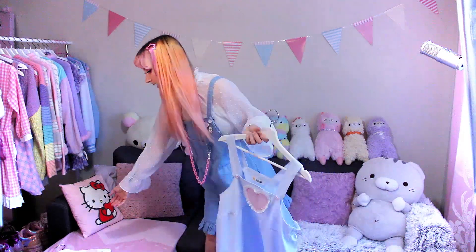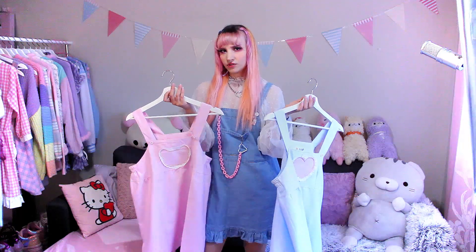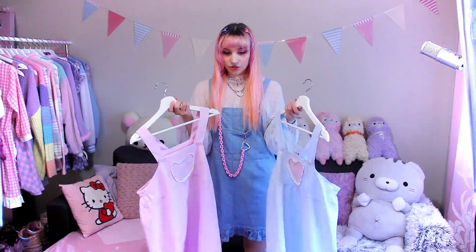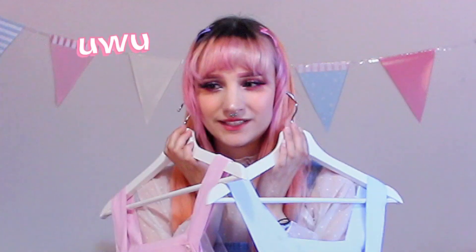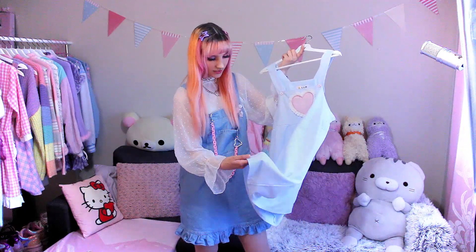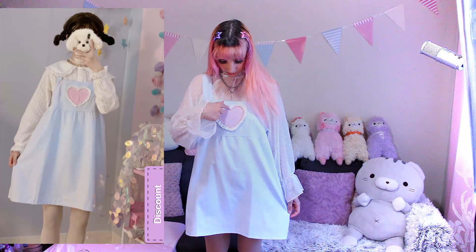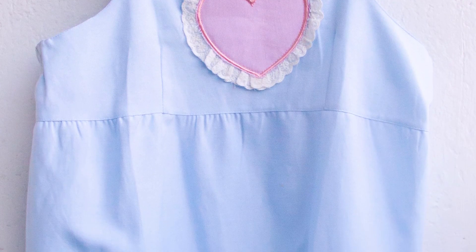This pinafore is actually available in two different colors — blue and pink. I was contemplating for a long time, should I get the pink one or should I get the blue one? But I couldn't decide on just one color because I like them both so much, so I got them both and I don't regret it at all. Honestly, I feel like I would've regretted it if I only got one of them. These are so adorable. I'm so in love. The material isn't too thick but it's not too thin either. The blue one has this pink heart embroidered into it, and I really like that detail. The buttons are also really cute.